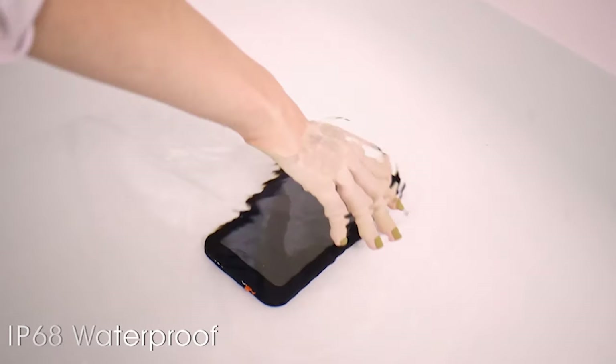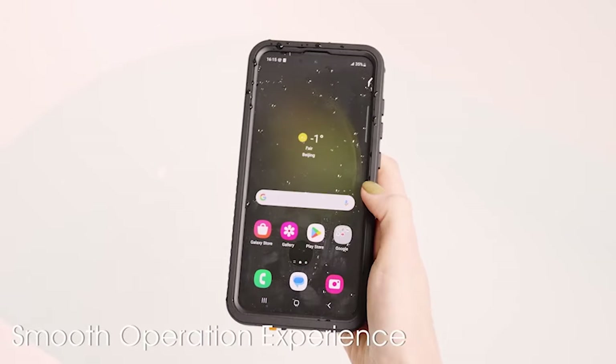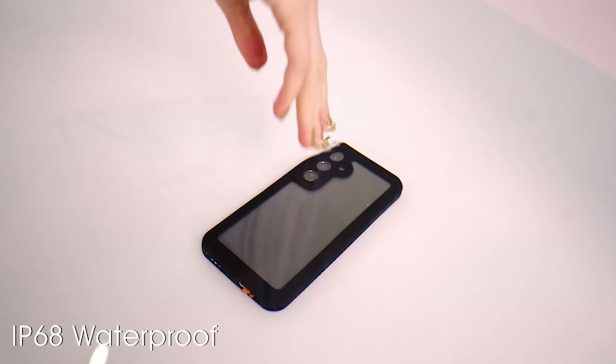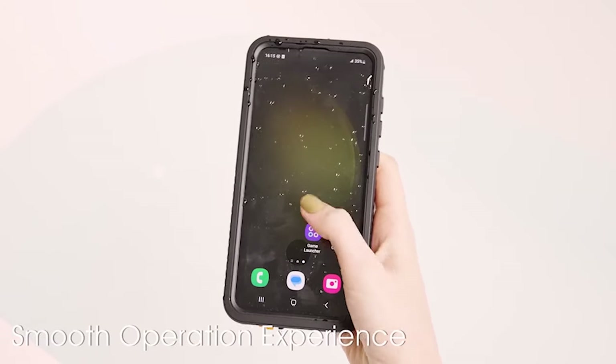The Oterkin Case is certified to meet 12-feet military-grade drop test standards. With its four anti-crash corners, it effectively absorbs and disperses the majority of the impact force, providing superior drop and shock protection for your Samsung S24 Ultra.